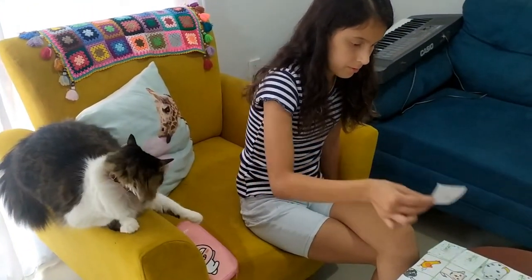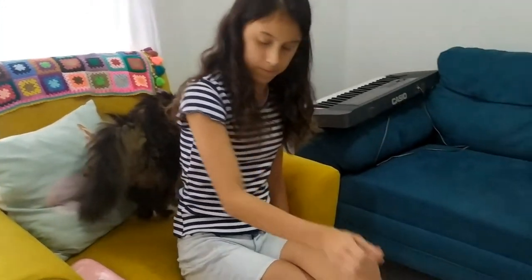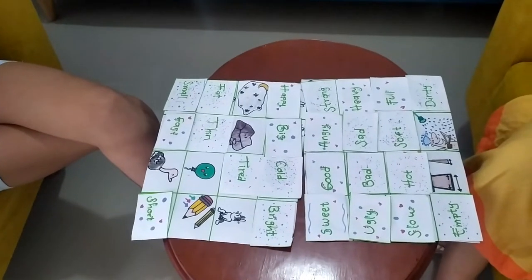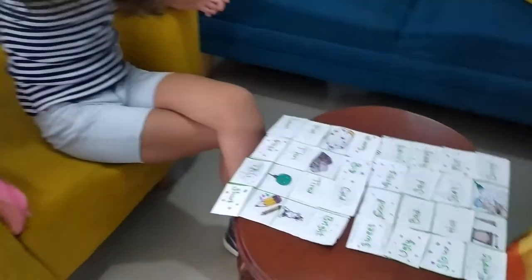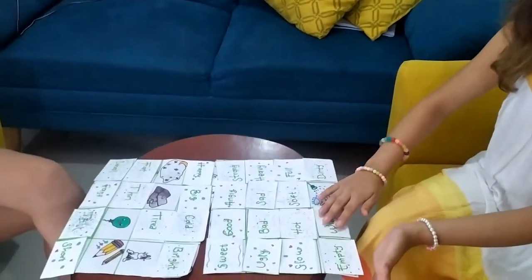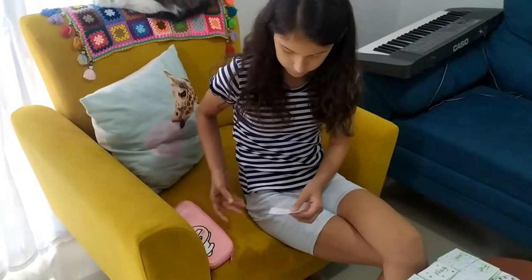Cold. Thin. Fast. Tall. Wide. Hard. Clean.